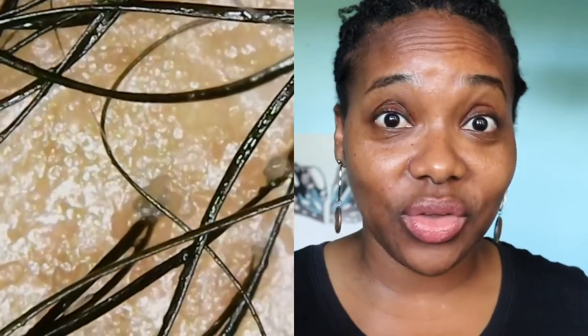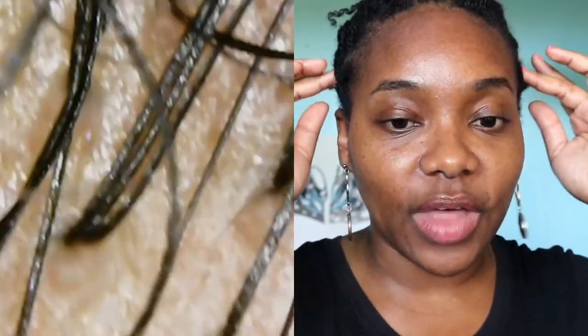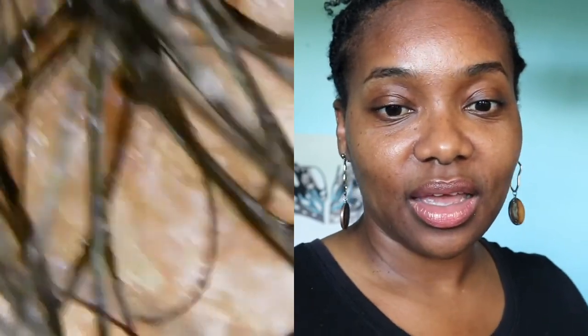Looking more into the scalp, you can see multiple strands growing out of one pore or follicle, which is interesting. For the most part it looks like two strands grow out of one of my follicles. But I'm also noticing some thin ones — I have to be careful about that. Why are my hair strands coming in thinner? I know I need to do better with my diet and water intake, and I've been working on that.